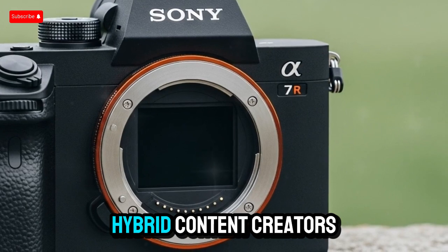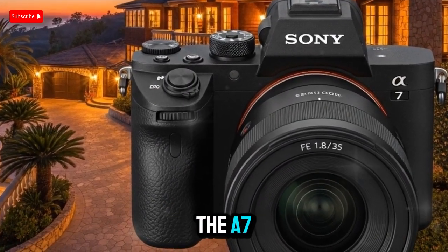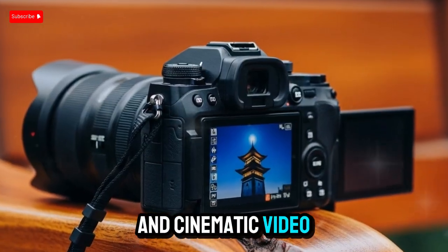For hybrid content creators, vloggers, and professionals in search of an all-in-one tool, the A75 looks set to offer a rich blend of still image power and cinematic video performance.